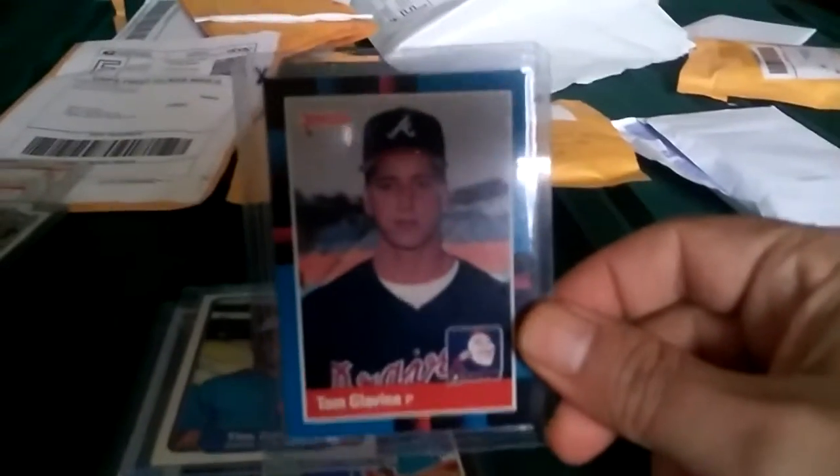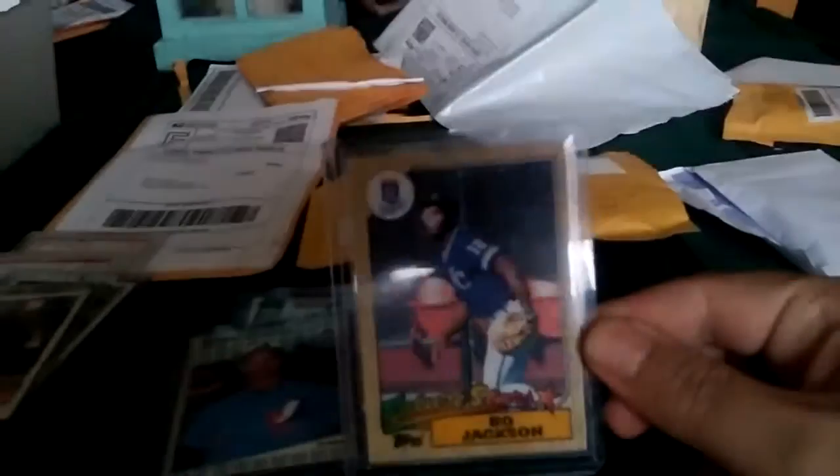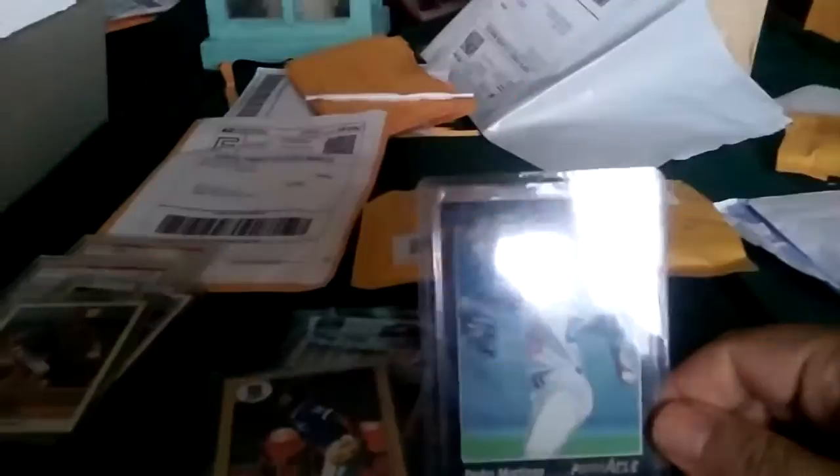Another rookie — '88 Donruss Tom Glavine. This will probably go into the vintage binder or rookie all-star binder, not sure yet. '89 Fleer Randy Johnson, good shape. And this is one of my favorite cards, I love this card — '87 Topps Bo Jackson, just such a nice looking card. And '92 Pinnacle Pedro Martinez.